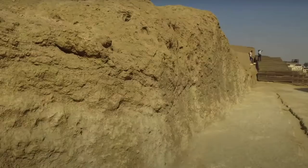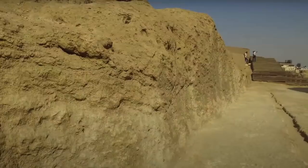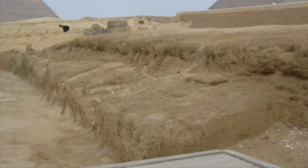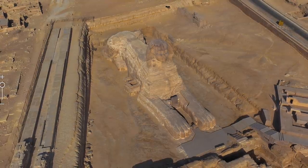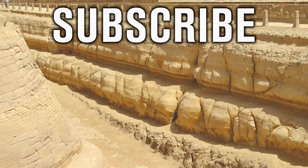We should also take a closer look at the erosion of the Member I limestone wall to the north of the Great Sphinx, because this could well show water erosion that actually is older than dynastic history. I'll make sure I present all the evidence in a future video on the Ancient Architects channel. Thank you very much for watching this episode of Ancient Architects. If you enjoyed the video, please subscribe to the channel, please like the video, and please leave a comment below.